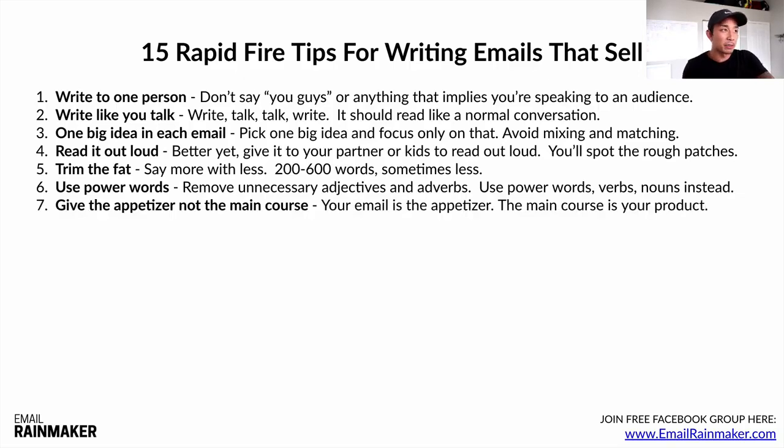Number seven — and this is a big one — give the appetizer, not the main course. Think of your email like the appetizer of a full course meal. So many people make the mistake of cramming all their information into the email and solving the problem for the person right there. The person then doesn't buy their product. The main course is what they have to buy your product or service to get. The goal of the email is not to solve their problem for free — it's to get sales.